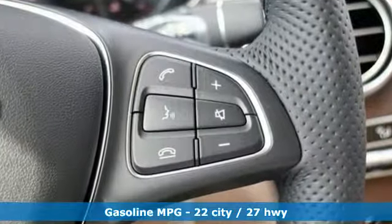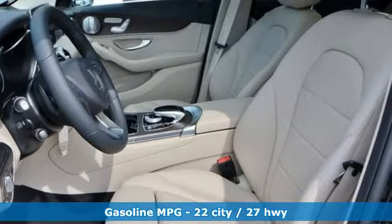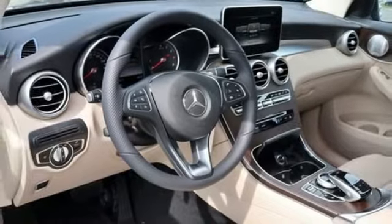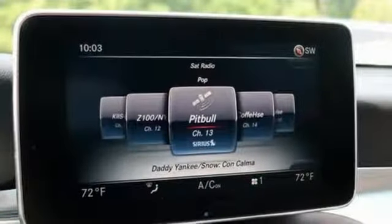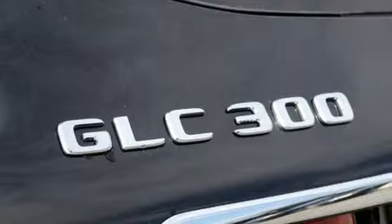Intercooled turbo inline four-cylinder engine, adaptive suspension, streaming audio, power heated mirrors, dual-zone climate control, auto-dimming rear-view mirror, external memory control, auto-dimming mirrors, front heated bucket seats, auto tilt-away steering column, and automatic transmission.